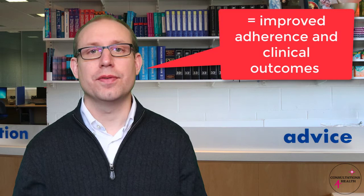In this video we will cover some of the key evidence behind why you may want to develop your consultation skills. In the UK, the NHS constitution makes it clear that all healthcare professionals should support their patients to take responsibility for managing their own health. Healthcare professionals with good communication and consultation skills have been shown to improve patients' adherence to their recommendations, adhere to the treatment they are taking, and therefore are more likely to have improved clinical outcomes.